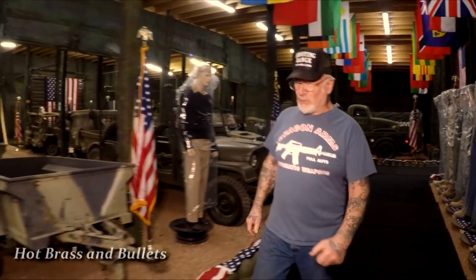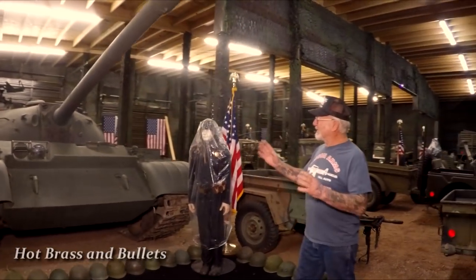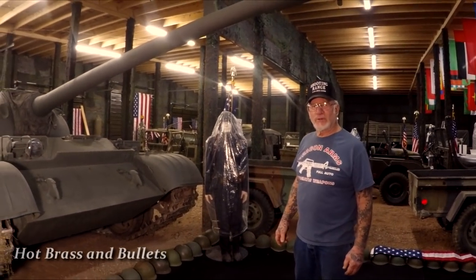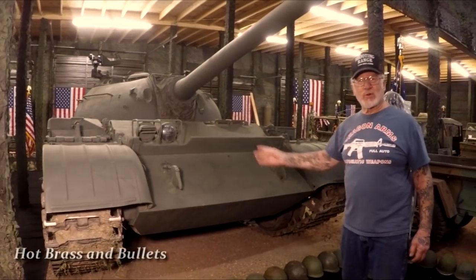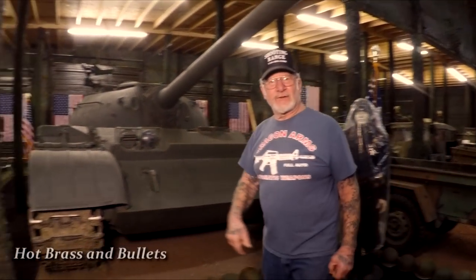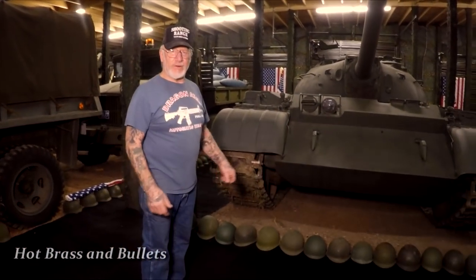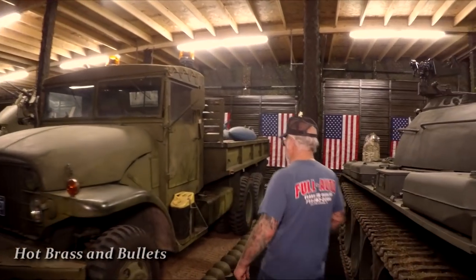This is my Russian tank — it weighs 40 tons, that's 80,000 pounds — with a 100mm gun. This is the tank the Russians used to fight the Nazis in World War 2. It's a 1945 T54 model, fully operational with a 12-cylinder diesel motor and a six-speed transmission. This is the only vehicle I'm afraid to drive in and out of the museum because my garage door is 12 feet wide and the tank is 11 and a half feet wide — I only have three inches on each side. If I hit the wall, the whole wall comes down.